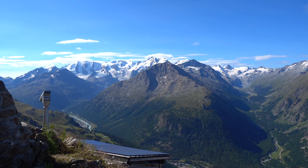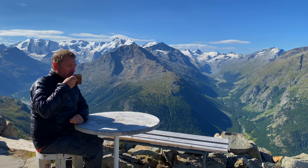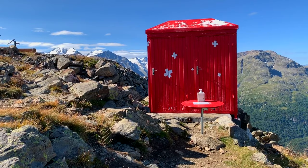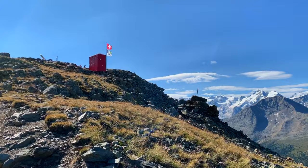We made it up to the Segantini hut — it's an absolutely beautiful view. We're going to enjoy a coffee and a cake. The day doesn't get better than this. Once you get there, sit back, relax, and be sure to use the toilet — it's probably one of the most scenic outhouses on earth.